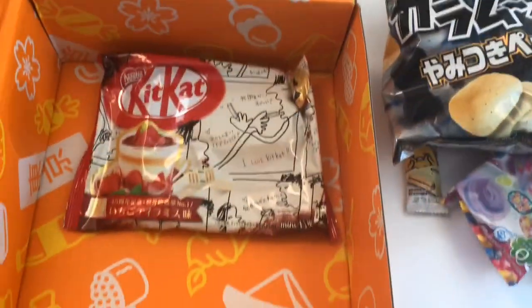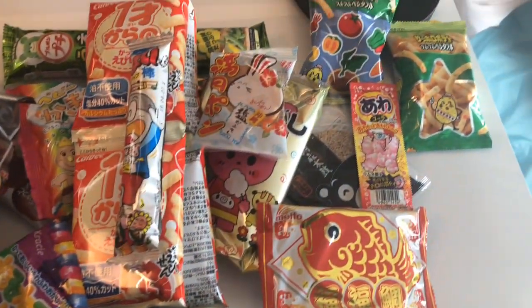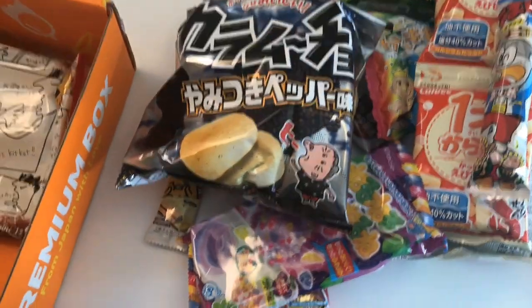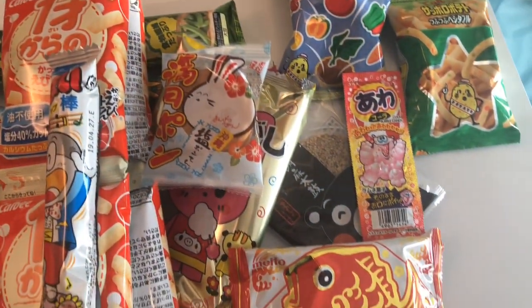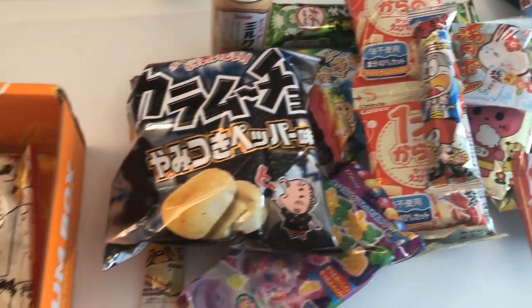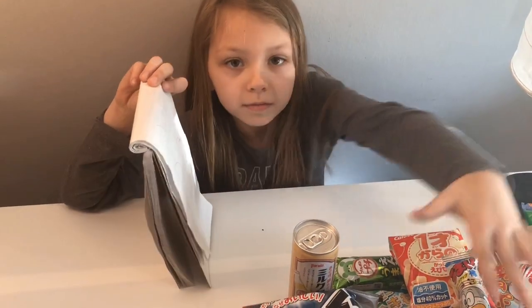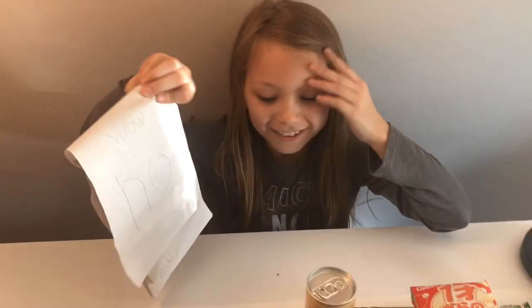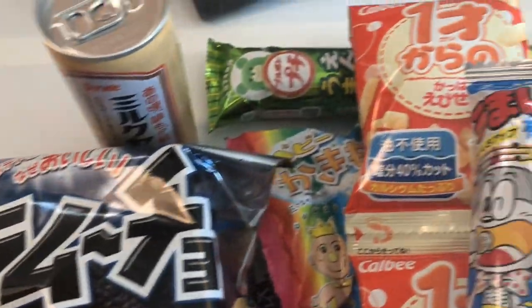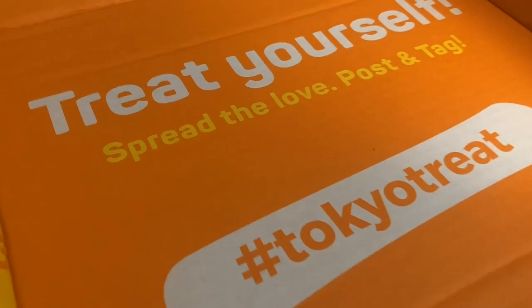Alright guys, so this was everything that came in this Tokyo Treat box — that is a whole lot of stuff! We didn't really taste much of anything. I tasted some cookies, but we are gonna have Andrew — Haley's brother — do some taste testing tomorrow. Make sure you come back to watch that video! If you liked it, press the thumbs up and don't forget to subscribe so you can come back and watch Andrew try all these delicious treats from this Tokyo Treat box. We'll see you guys tomorrow, bye!